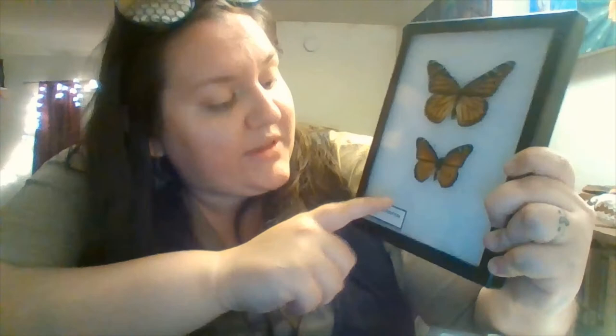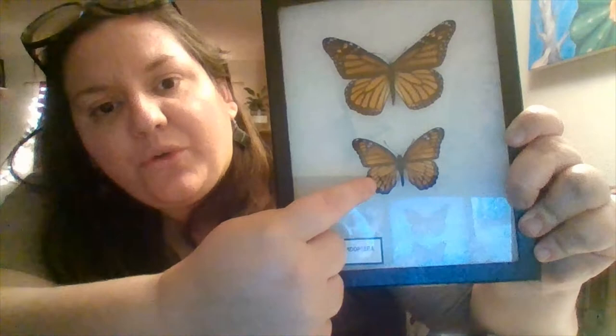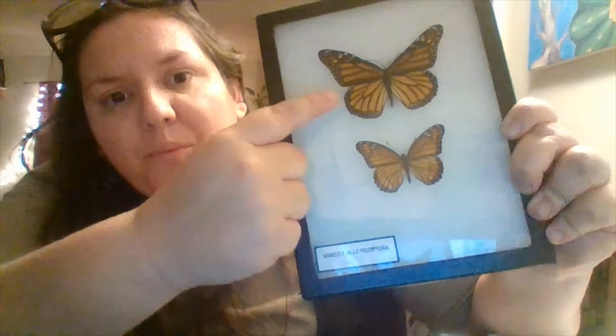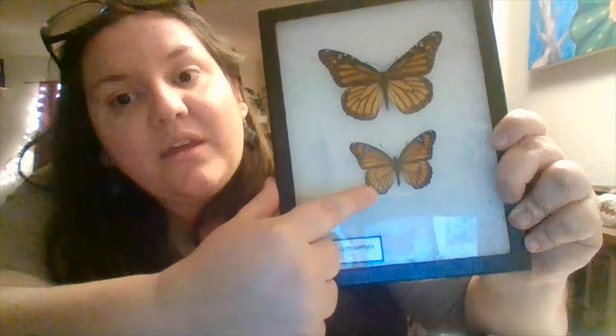Other butterflies, like down here — this is a soldier butterfly — look very similar to the monarch. Other butterflies practice mimicry, so the soldier butterfly mimics the monarch's colors and patterns. This evolved over thousands and thousands of years. Birds that have associated this color pattern with something not good to eat will see the soldier and, even if it doesn't actually taste bad like the monarch, will think it's toxic and leave it alone.